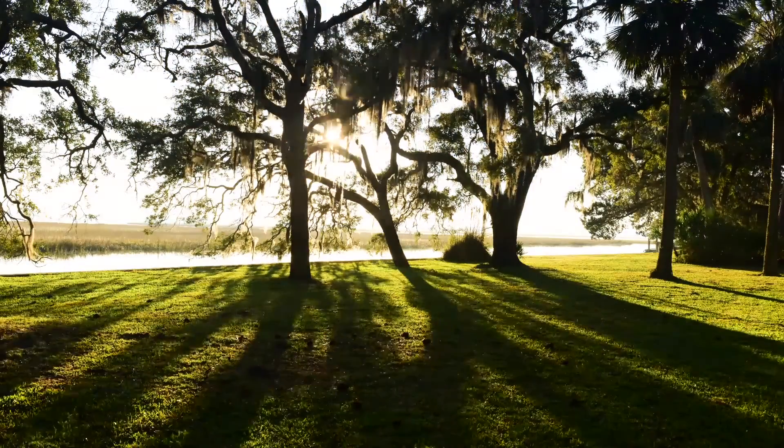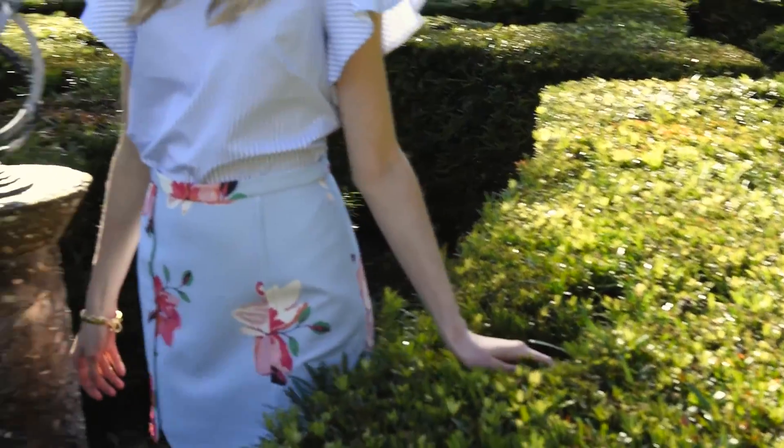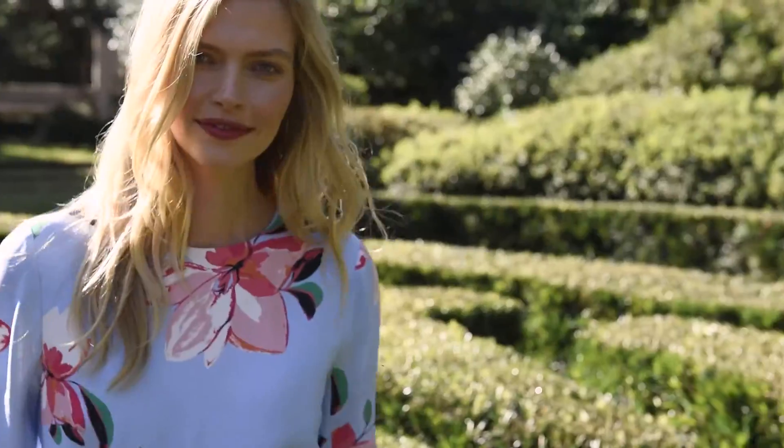Hi, y'all. I'm so excited to share Draper James' Spring 2016 collection with you.